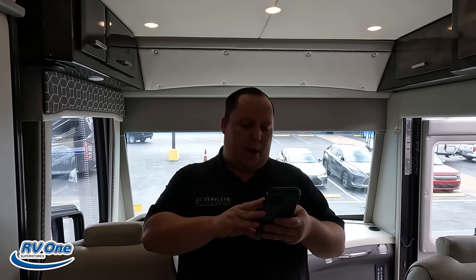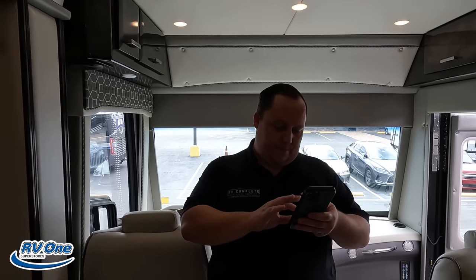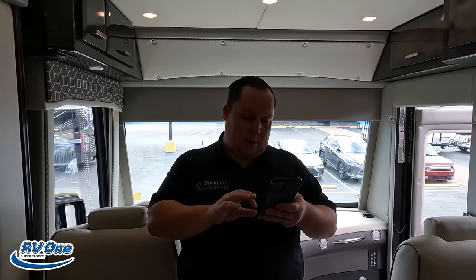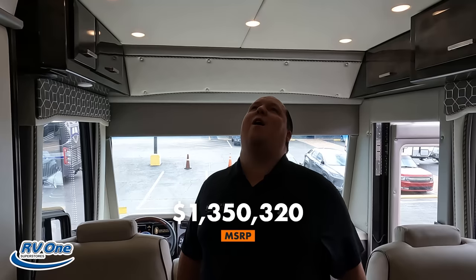It's now time for the MSRP. On this motorhome here — one million, three hundred and fifty thousand, three hundred and twenty dollars.